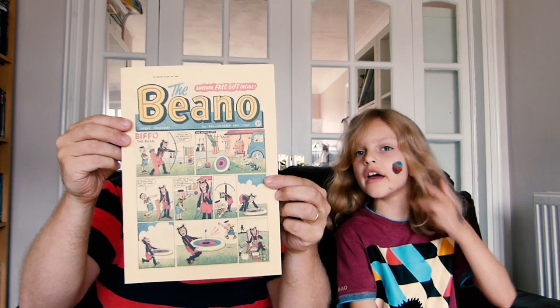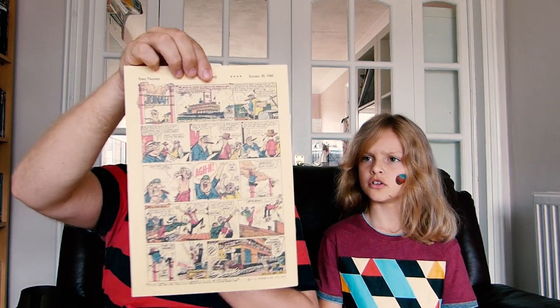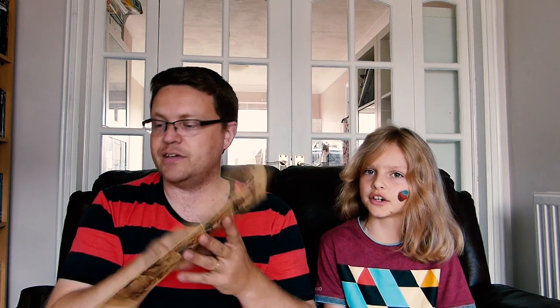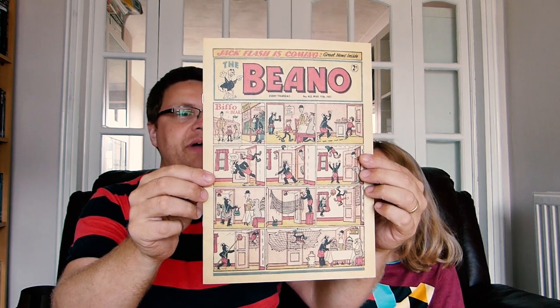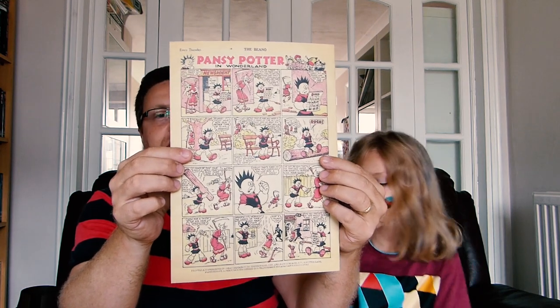Now we're getting older. We have one from October 29th, 1960, with Biffo the Bear on the front. On the back there's Jonah — a fun character who keeps sinking everything; he kind of reminds me of Calamity James but the sailor version. And the next one is even older: 1951, with Biffo the Bear on the front, who was on the front for quite a long while before Dennis took over. On the back it's got Pansy Potter — the one I was talking about earlier. Really brilliantly well-done reproductions.